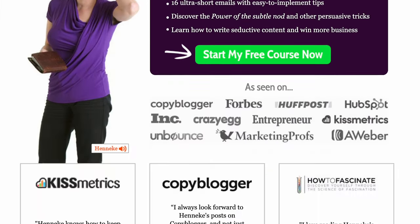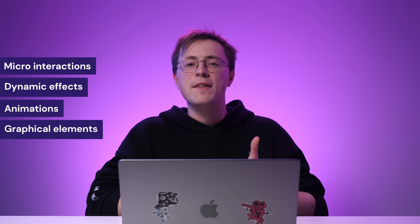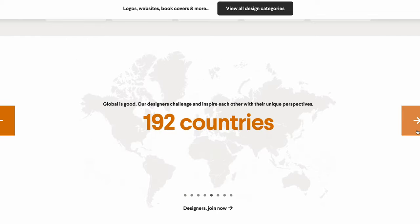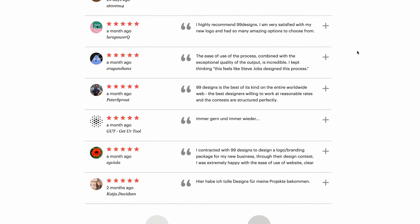Beyond establishing your brand reputation, it will nudge new visitors to try out your product and encourage existing customers to advocate for your brand. To make your social proof engaging, add micro interactions, dynamic effects, animations, or stylish graphical elements that fit the web design. Using a slider and displaying customer photos is also a great approach. Like the 99designs website, you can insert star ratings and add a link to a dedicated testimonial page.